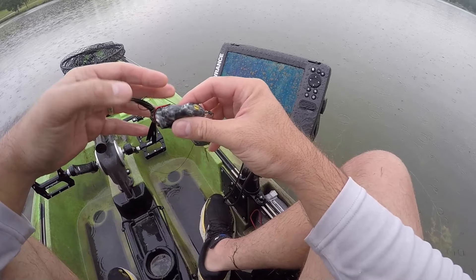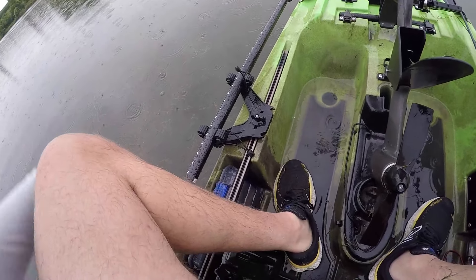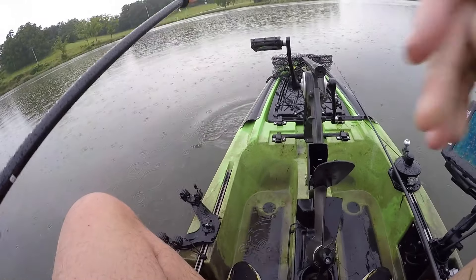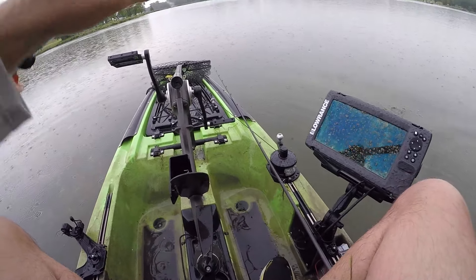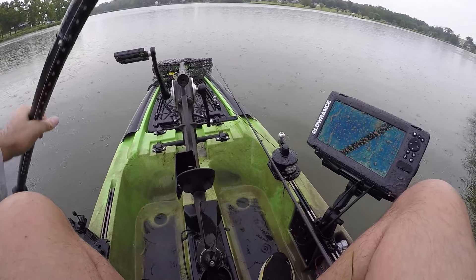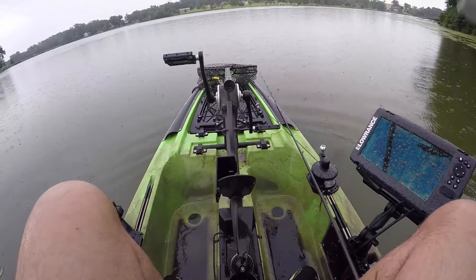Walking a frog works well. Since I'm in all this shallow grass, I got one of these double paddle holder deals so that when I'm in this grass I can lift up my pedals and do a little hand paddling around. Seems to work out alright.